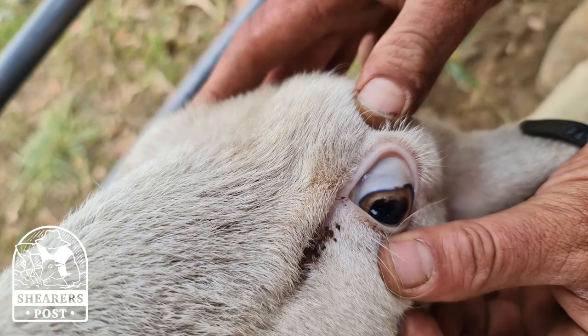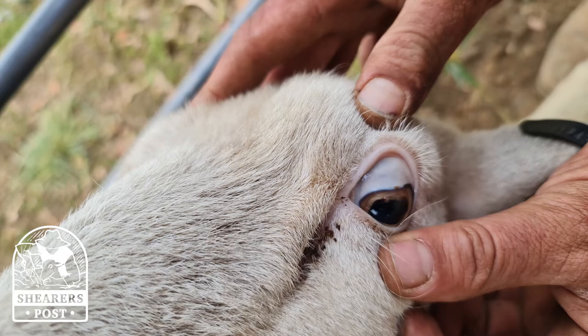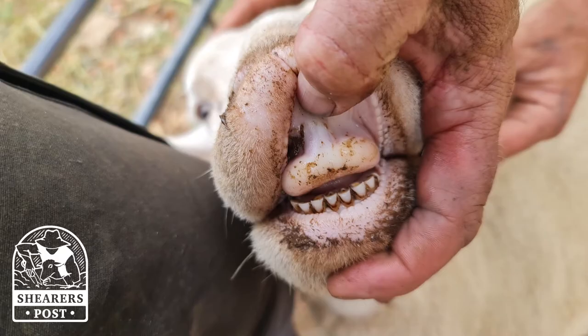It can make a sheep very weak. She lays down and she doesn't want to get up. Her eyes are anemic — they're white and she's very lethargic. She'll end up with white gums because the blood suckers in her stomach are sucking the blood literally out of her.